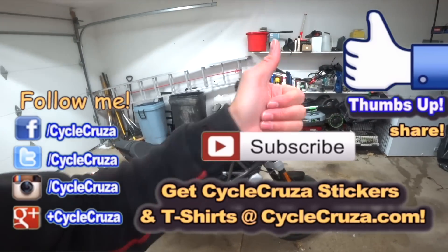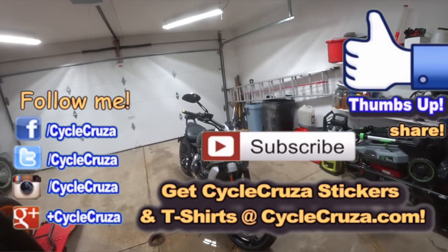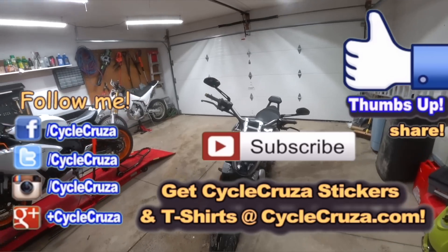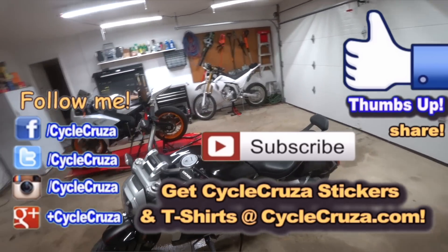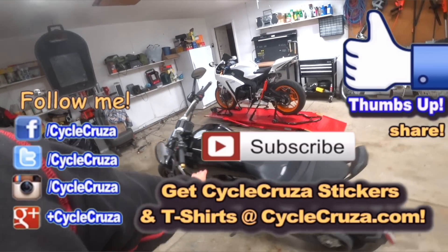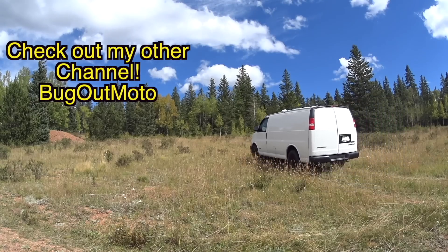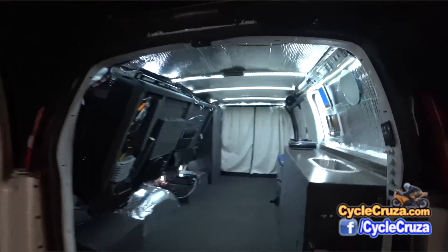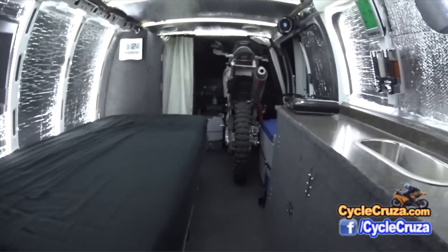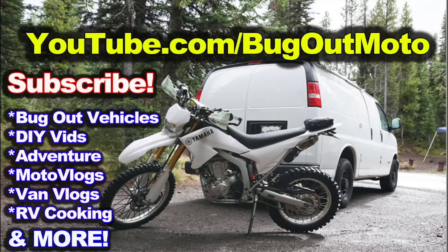Hit thumbs up if you like this video — it really helps my channel and motivates me to do more videos. Subscribe to my all-in-one motorcycle channel and hit that subscribe button. I've got a ton of videos coming on the XDiavel. Also, don't forget to check out my other YouTube channel featuring the original Bug Out Moto van, designed and built by me so I can live in my van with my motorcycle. Check me out at youtube.com/bugoutmoto.